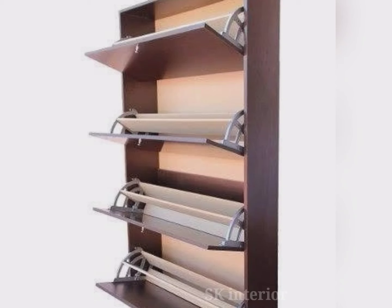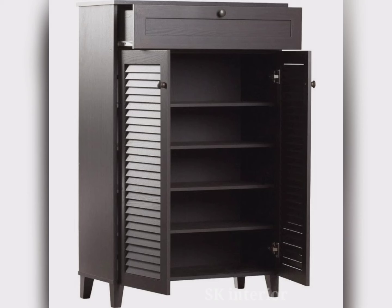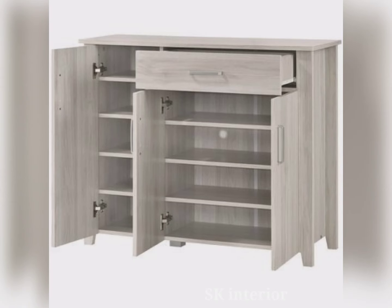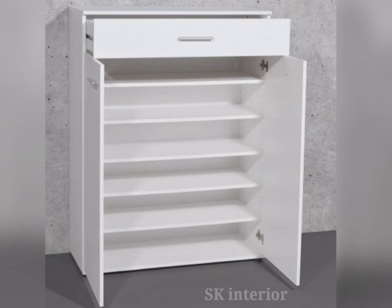On the other hand, metal shoe cabinets can rust when coming in contact with moisture, and plastic shoe storage designs can be budget-friendly as well. So if you are searching for a shoe rack design for your house, this video is helpful for you to make your place aesthetically pleasing and declutter the space with unique furniture. Friends, if you like this video please subscribe to our channel, like and share it. Thank you for watching.